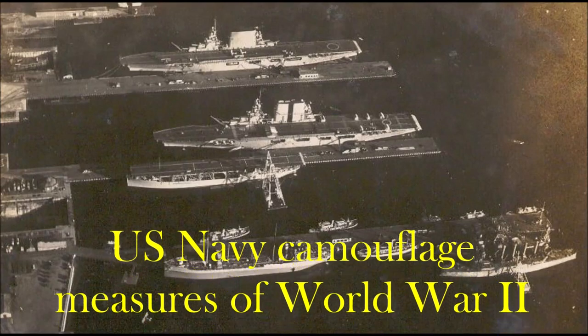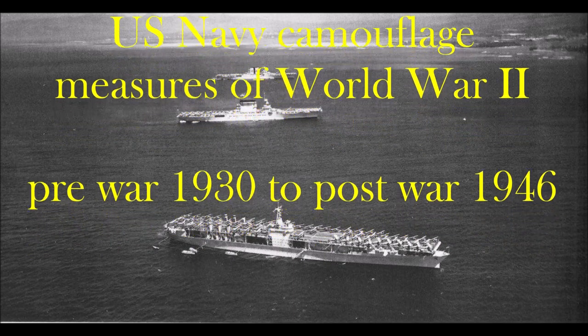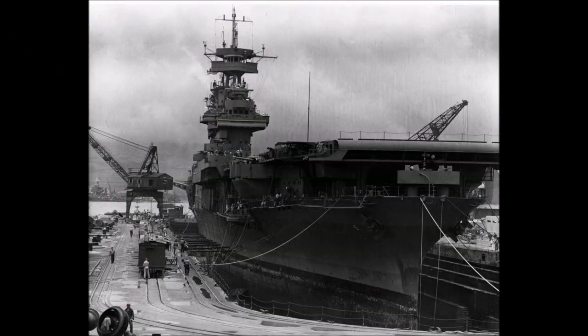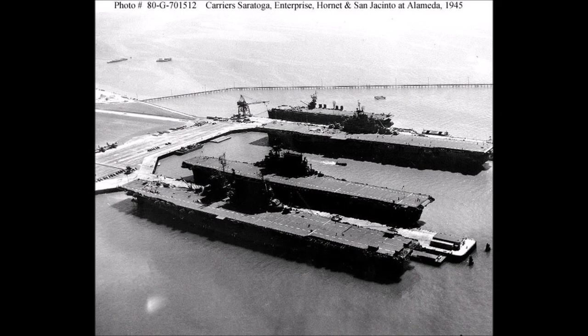As seen through cameras and motion pictures, World War II is often seen only in black and white. But believe it or not, these majestic ships sailing through the big blue ocean were full of color due to the Navy's extensive use of camouflage. The intention of this video is to explore and show the different camouflage measures seen throughout the war on various ships, and basically show the true colors of World War II.